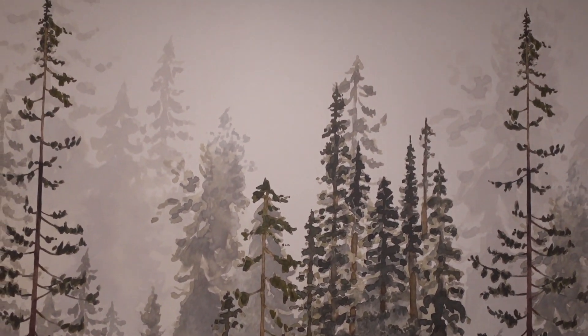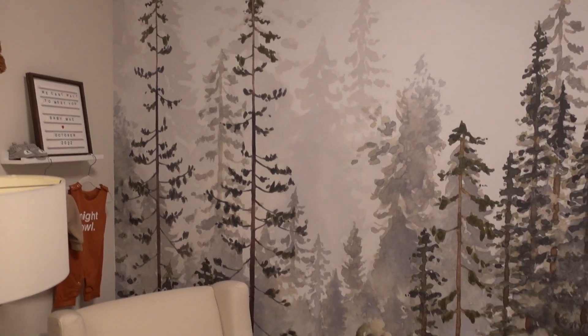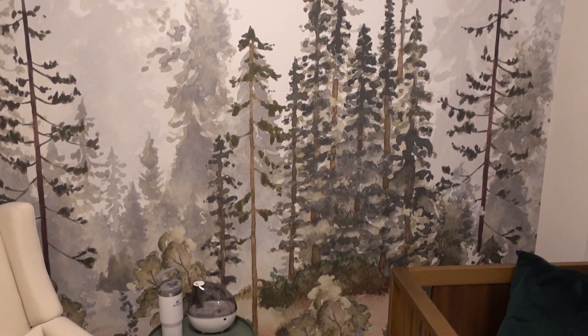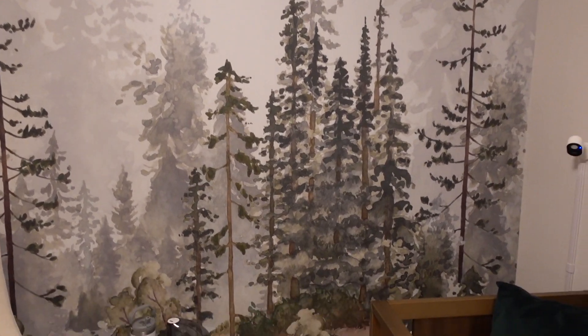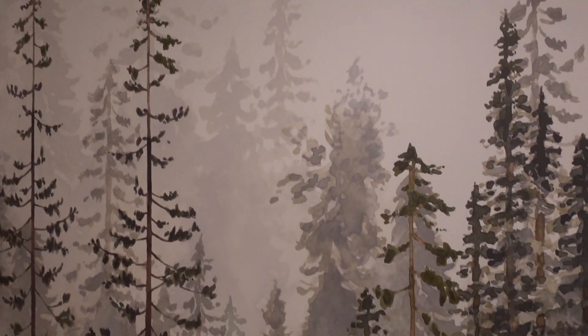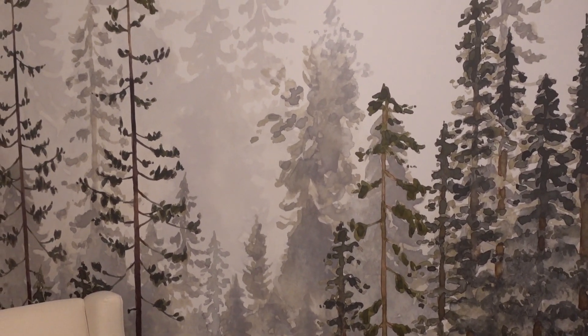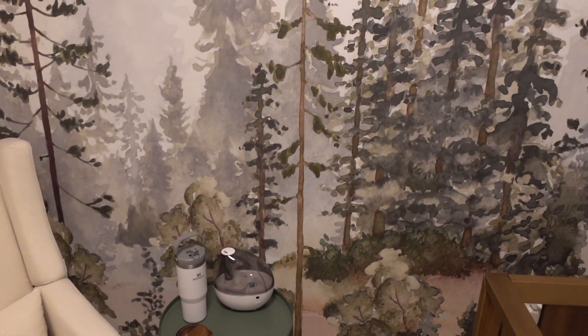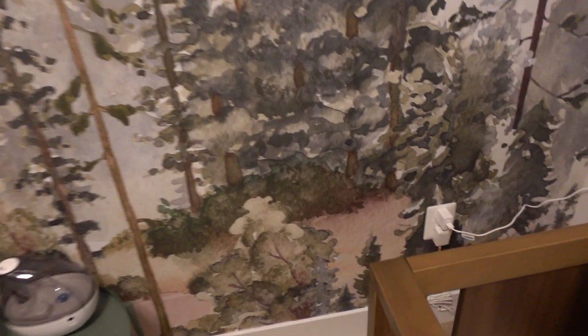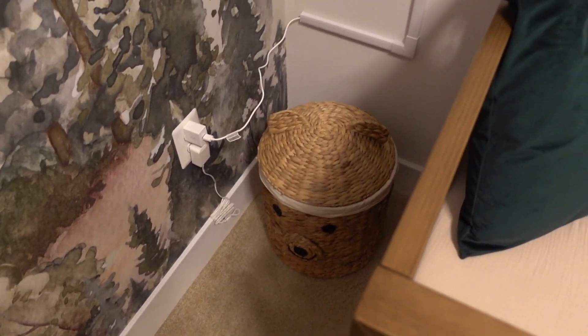On this wall we have our wallpaper. This is from Etsy and I absolutely love it. It's kind of like a watercolor, very relaxing — the strip wallpaper was super easy to apply. I have a video of when we actually did that if you want to check it out. It's just like little trees and it's super cute.